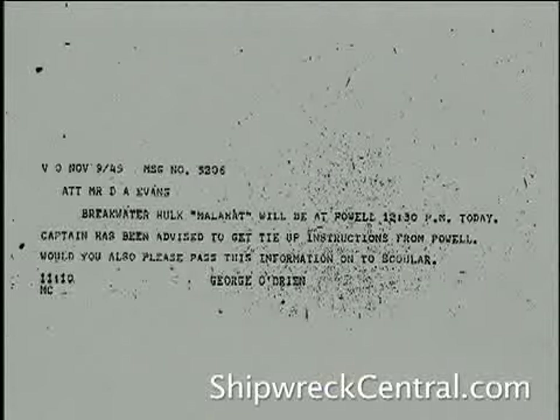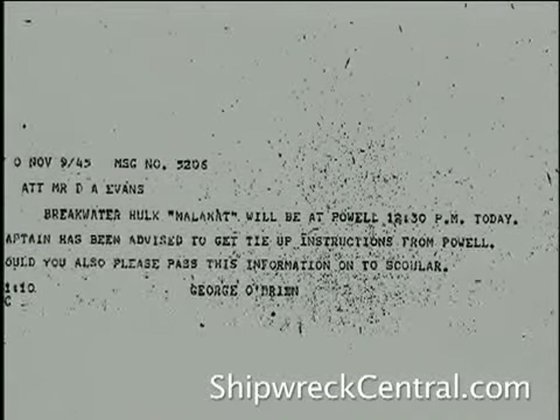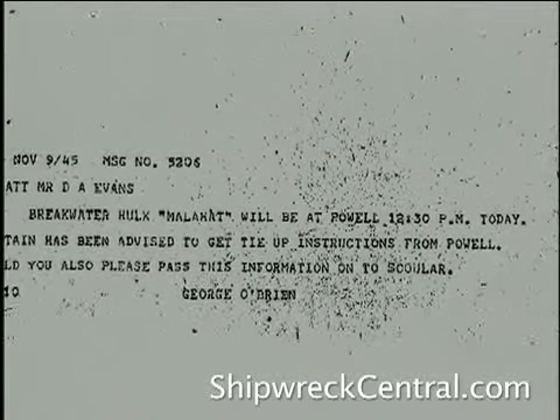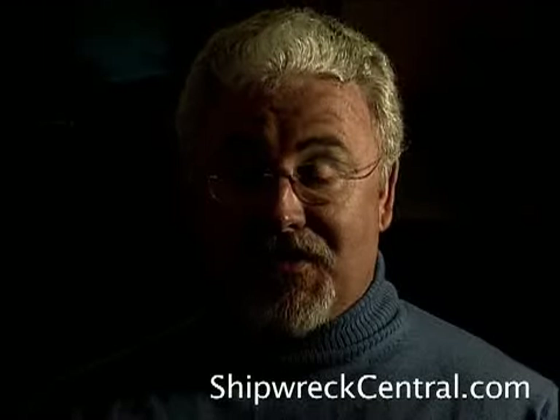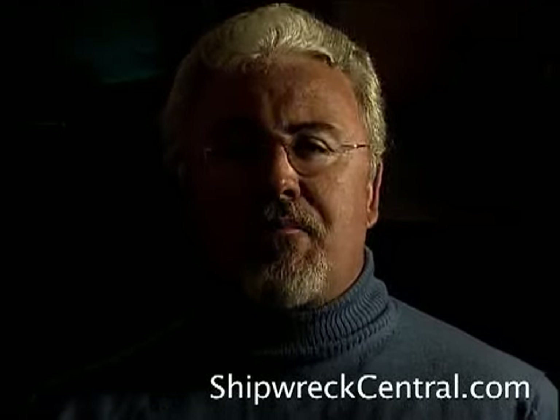In underwater archaeology, you're always looking for a smoking gun to identify a ship — a bell, a nameplate, something that says yes, this is it. Oftentimes, in the absence of that type of concise documentation, you're left with some element of doubt. You match everything up scientifically, bit by bit. Maybe it's the right size, the right shape, and in the right place, and all the pieces come together and you feel yes, this is it. But you never know for certain.